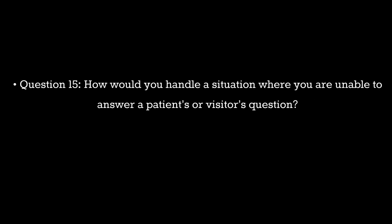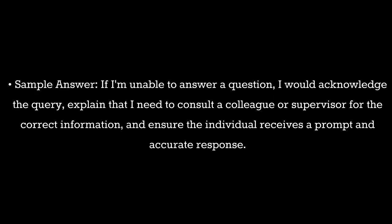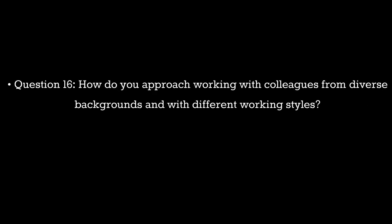Question 15. How would you handle a situation where you are unable to answer a patient's or visitor's question? Sample answer: If I'm unable to answer a question, I would acknowledge the query, explain that I need to consult a colleague or supervisor for the correct information, and ensure the individual receives a prompt and accurate response.